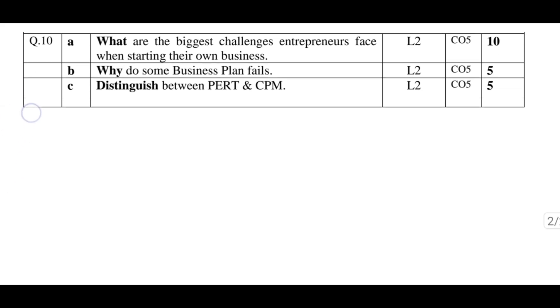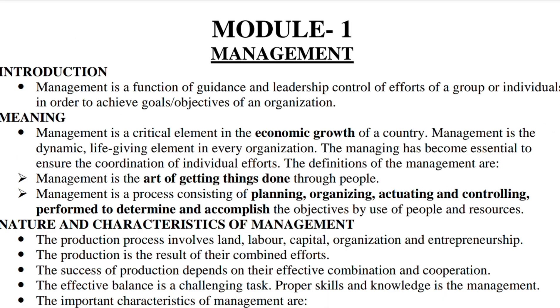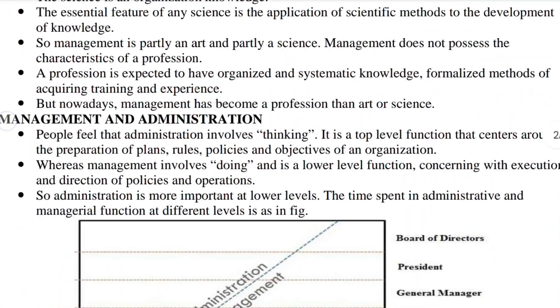Point 1: Prioritize model question papers. These are your ultimate preparation tools. Begin by thoroughly solving these papers — they are your golden tickets to understanding the exam pattern.